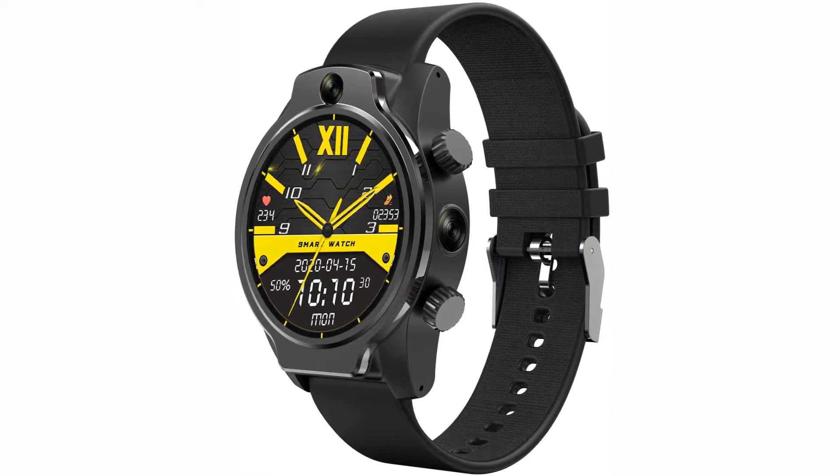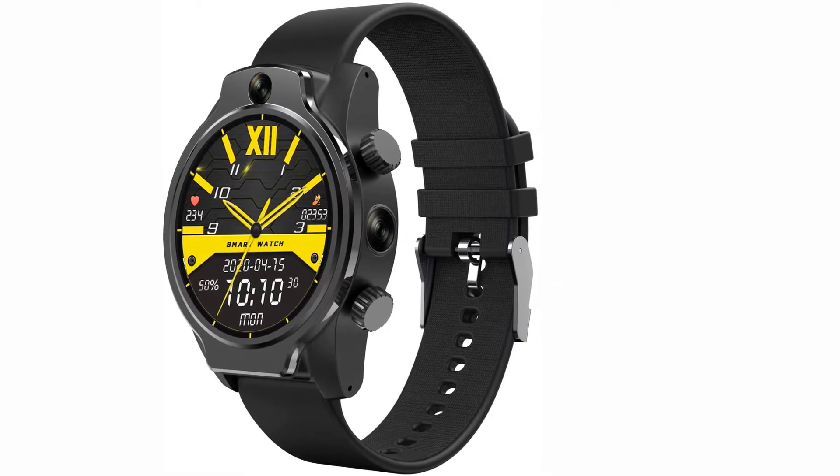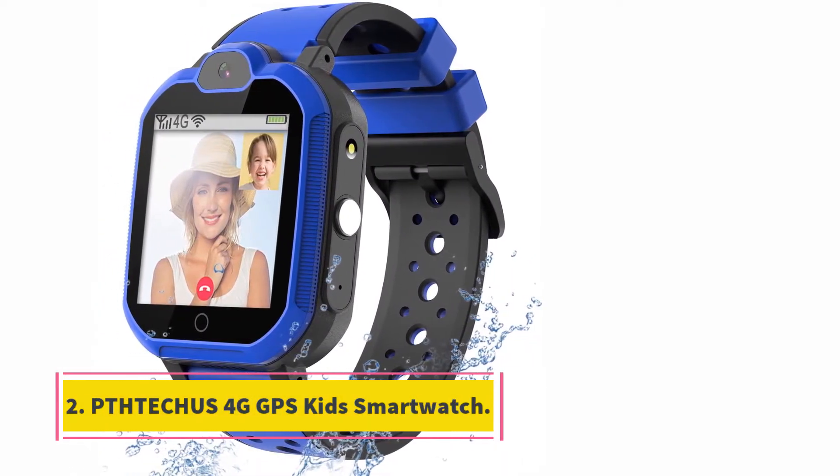If you are not allowed to take your smartphone in the classroom, you can take your smartwatch instead. At number 2, the Tetris 4G GPS Kids Smartwatch.